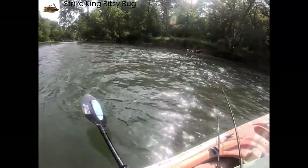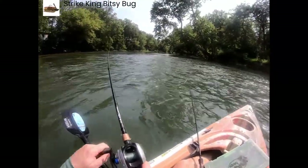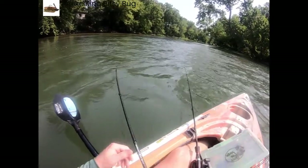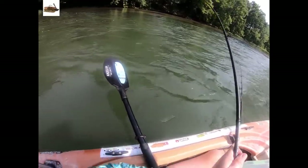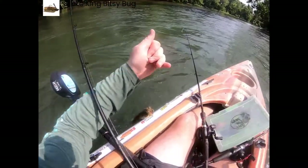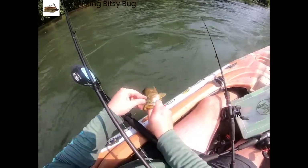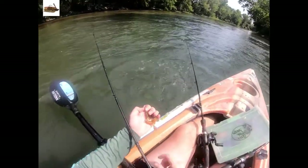Another fish on. They are all up in this current. This one feels a little bit better too. He's not as big as the last one, but he's a better fish, that's for sure. Second best smallie of the day. This one's probably 12 inches long or so. Skinny little one. Let's get him out of here.